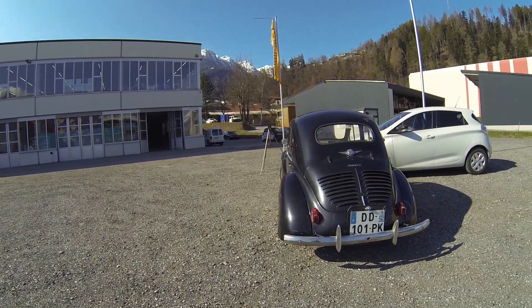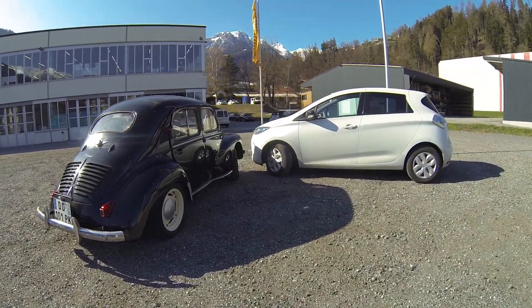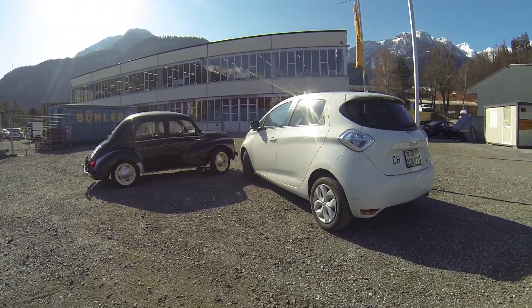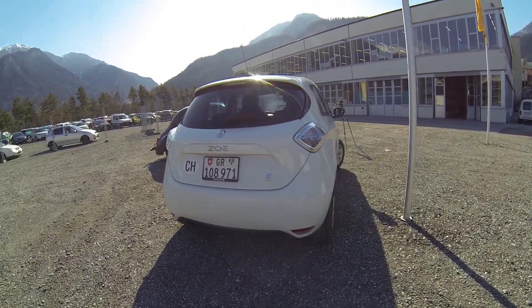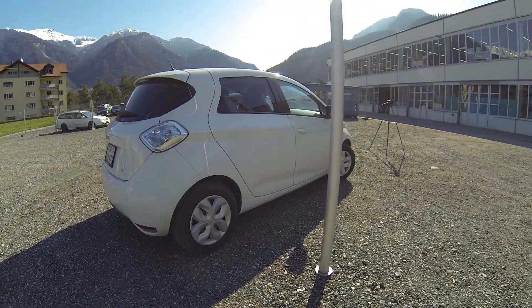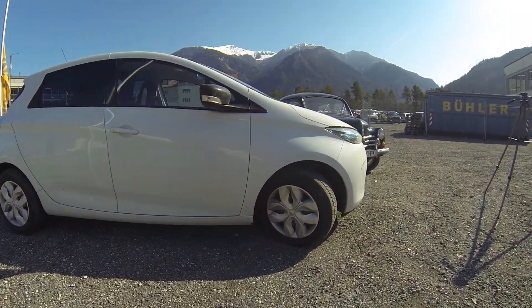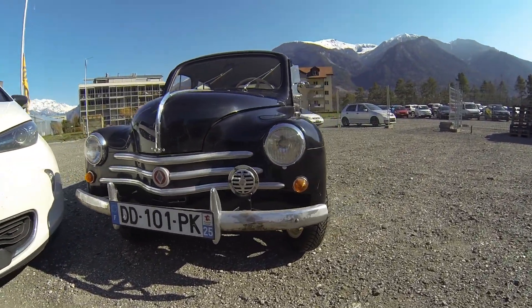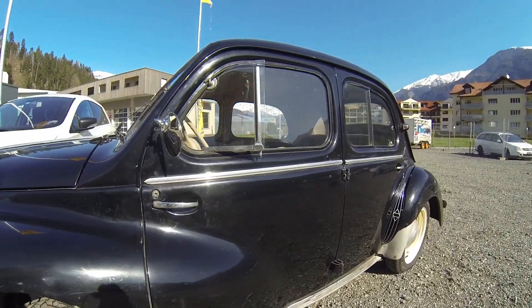They are two spectacular cars, both ahead of their times, but unfortunately there's a big disadvantage for the poor Renault 4CV: it is polluting. Of course you might say the Renault Zoe is too, especially when considering the mining and manufacturing process of the battery. But then again, I have driven the electric Renault Zoe for about 100,000 km now and I'm more than convinced of the electric technology.